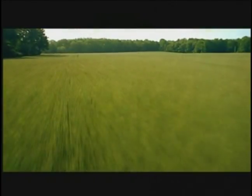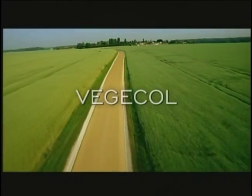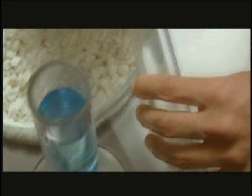Making for better living and protecting the environment — these are two major challenges. Roads fulfill the requirements of sustainable development. With Veggie Cold, the first plant-based binder on the market, Colas has paved the way for innovation.